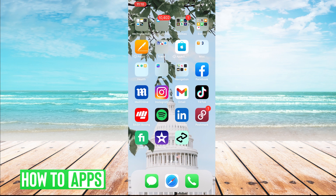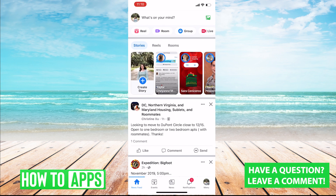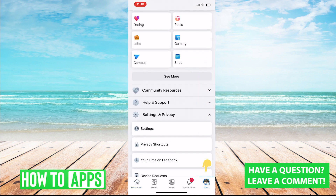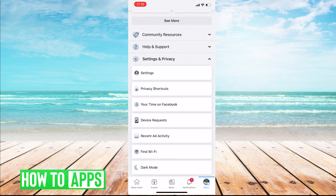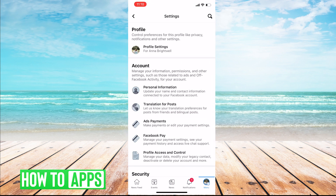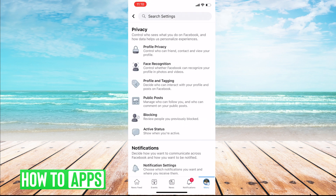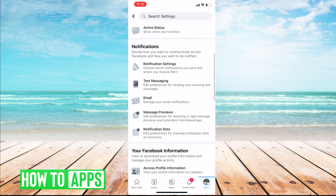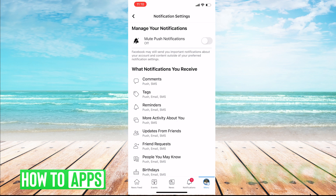First, you'll want to go to your Facebook app, open it and go to your menu, and then click into Settings and Privacy. Once in your settings, you'll click back in Settings and click on Profile Settings up top. You'll then scroll down until you see Notification Settings and click on that.